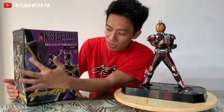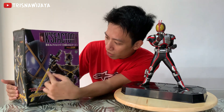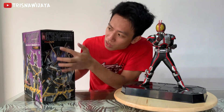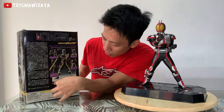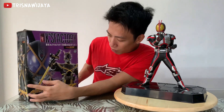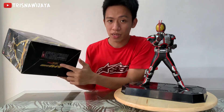Secondary rider dari serial Kamen Rider Vice. Di sini kalau kalian lihat, box-nya keren banget. Ada gambar Kamen Rider Kaiksa-nya, dan di gambar sampingnya kalian bisa lihat lagi ada gambar Kamen Rider Kaiksa-nya. Di sini ada tulisan Case Factory-nya. Gambar belakangnya juga sama, ada tulisan Kyomotos Factory, dan ini ada detail-detailnya. Buatan Bandai. Sampingnya juga sama, kurang lebih seperti ini. Depannya juga ada Kyomotos Factory dan tulisan Case Factory.